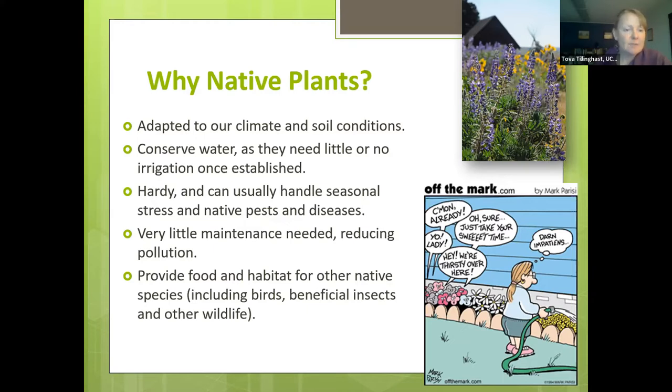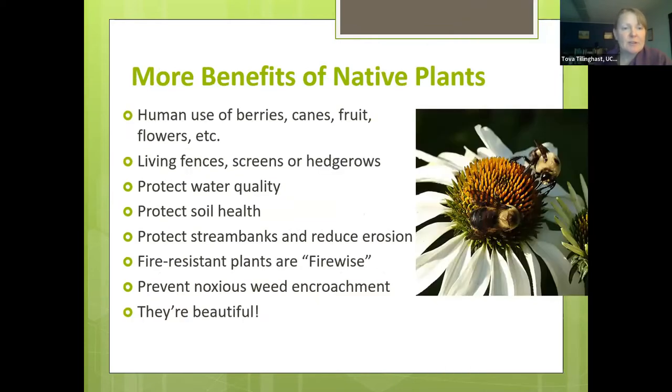Native plants can handle native pests and diseases because they've co-adapted with them, which means very little maintenance and reduced pollution from fertilizers and pesticides. They provide food and habitat for other native species — birds, beneficial insects, and wildlife — all of which have co-adapted with native vegetation. Additional benefits include human use of berries, canes, flowers, and honey; living fences, screens, and hedgerows; and protection of water quality and soil health. We often use them to protect stream banks and reduce erosion.